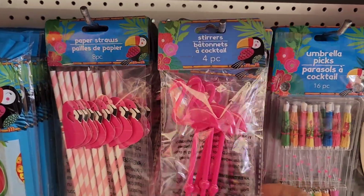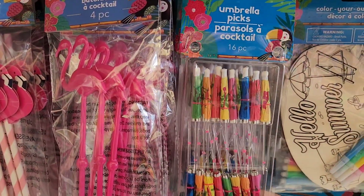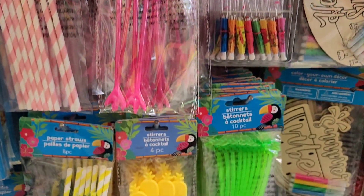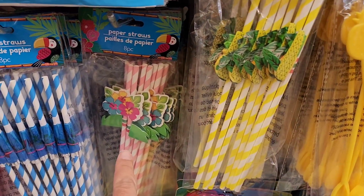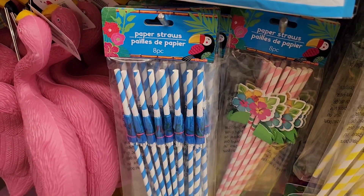They've got all their fun straws and stirrers out. This whole 16-pack of cocktail umbrellas — that's fun. And then we've got palm trees, pineapples, and tropical flowers, plus these blue ones.